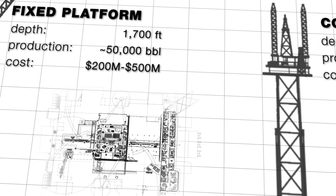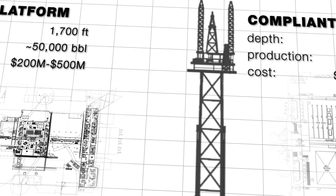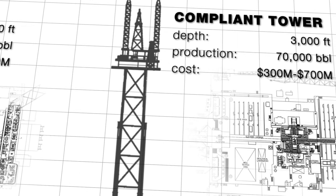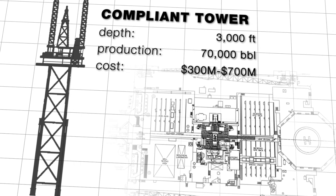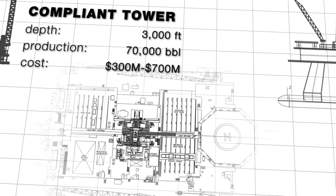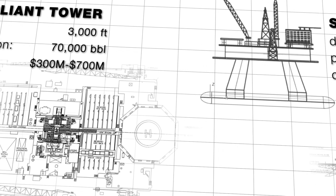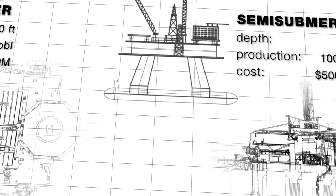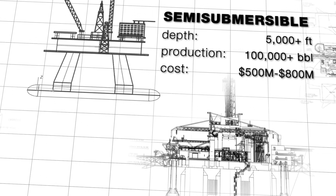In deeper waters, different structures are required. Used in waters 3,000 feet deep, the tall, narrow structure of a compliant tower gently sways with the wind and waves. For ultra-deep waters beyond 5,000 feet, it's no longer economically or physically feasible to use tall steel structures to support rigs. Instead, several floating rig designs are used, each using anchors or computer-controlled positioning systems to keep them in place. These designs enable drilling at extreme depths and access to abundant oil reserves.